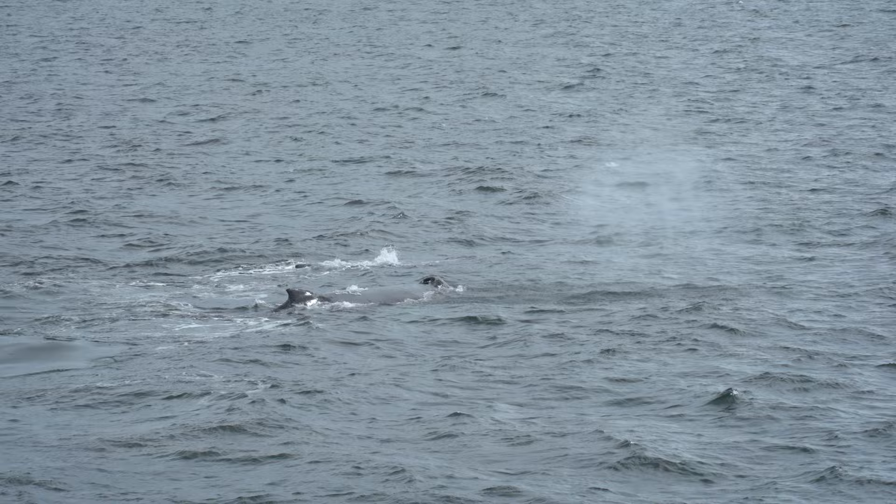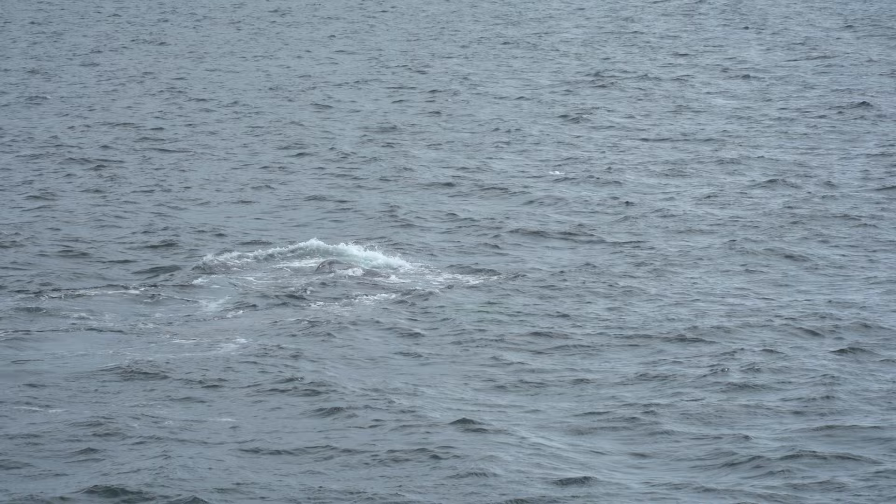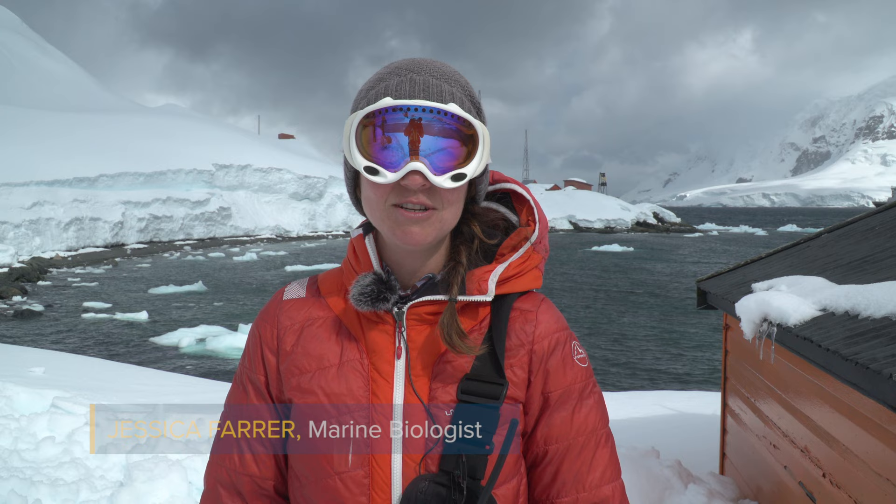As we were coming into the harbor, we came across three humpback whales that had just gotten down here. They've been up in the tropics for the rest of the season — they were calving — and now they've made that long migration down to the southern ocean, doing exactly what they came here to do: diving and feeding.